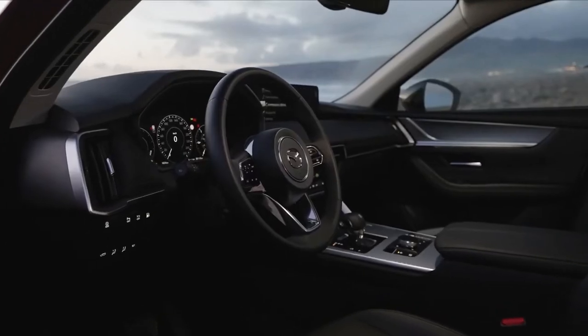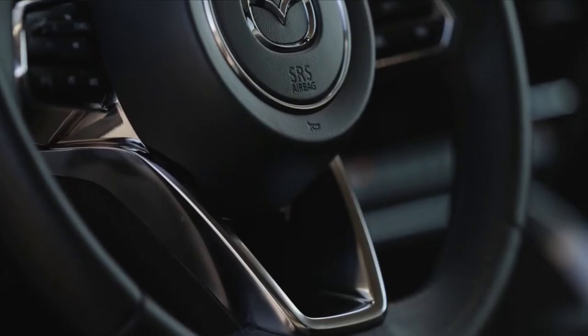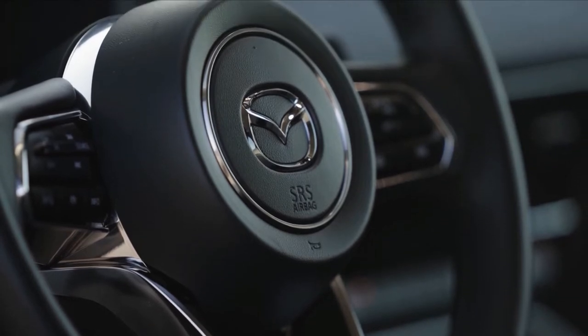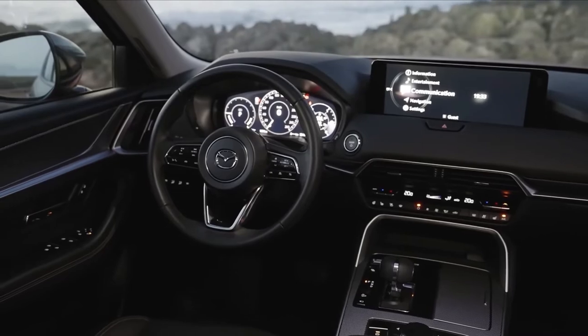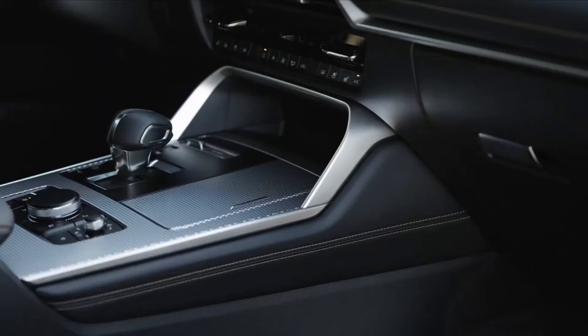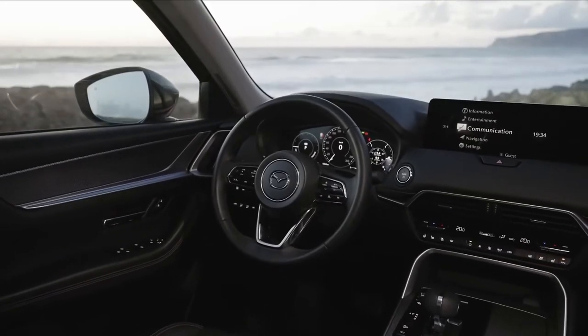Maple wood, Nappa leather, uniquely worked Japanese textiles, chrome details and especially detailed instrument panel stitching are just a few of the materials and textures used in the elegant premium quality interior design. Although the dashboard is similar to that of the CX-5, the CX-60's interior is distinguished by a brand new large digital instrument cluster.